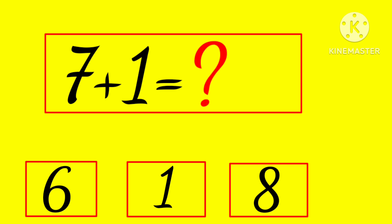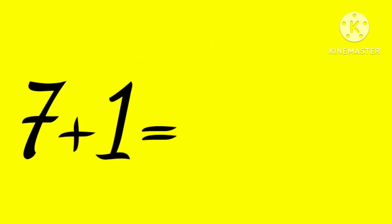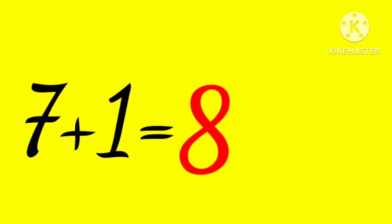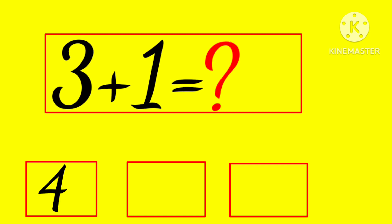7 plus 1 is... 6, 1, or 8? Hmm... yes, 8! 7 plus 1 is 8.